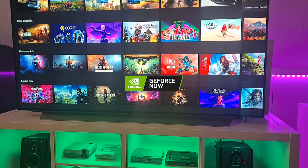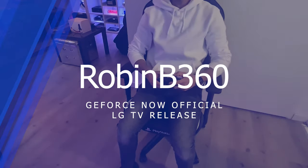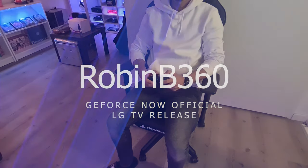NVIDIA officially released their GeForce Now game streaming service for LG TVs. My name is RobinB360, welcome to the channel. If you like this content, make sure to like, comment or even subscribe.